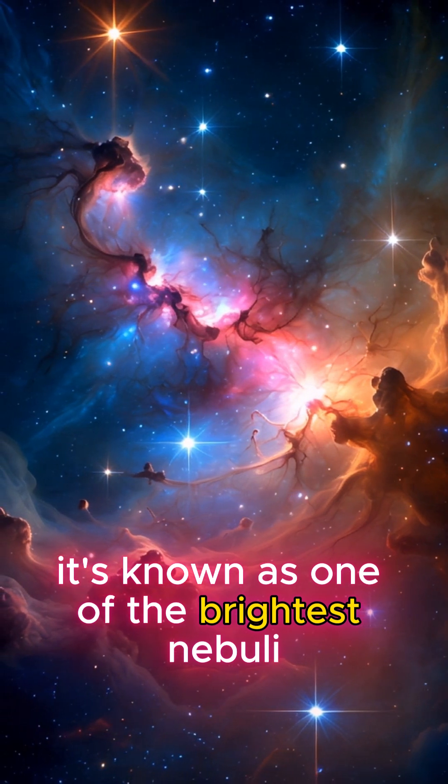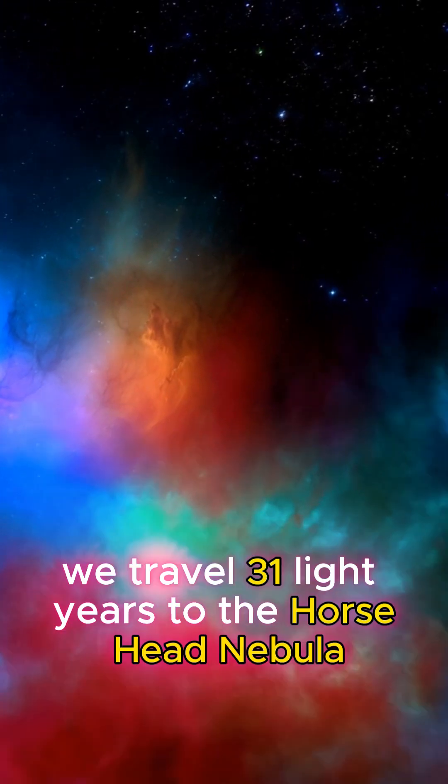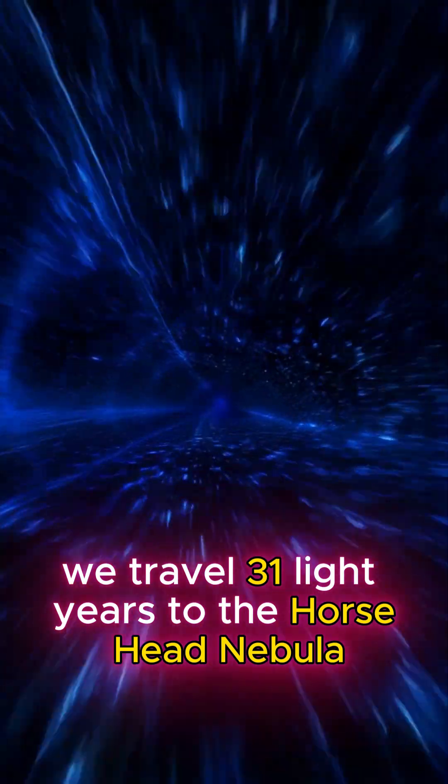It's known as one of the brightest nebulae visible to the naked eye, where thousands of stars are being born. From here, we travel 31 light years to the Horsehead Nebula,